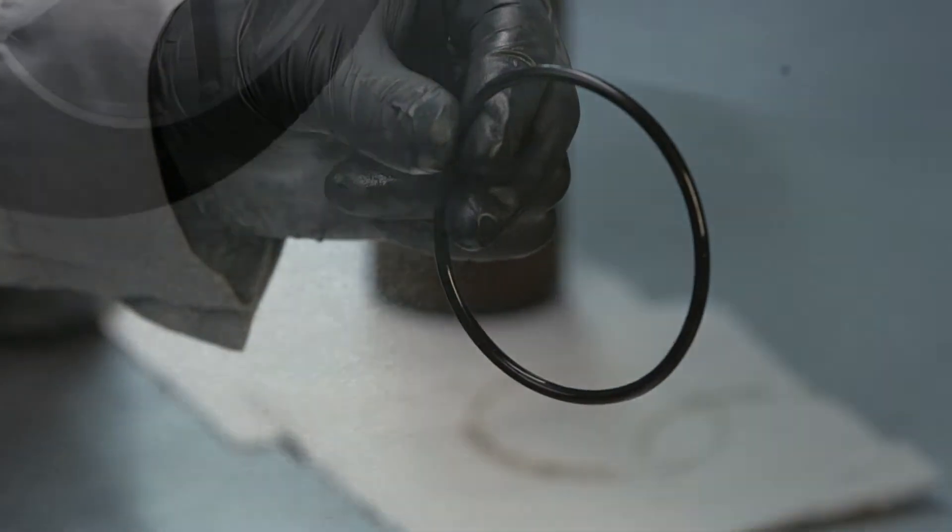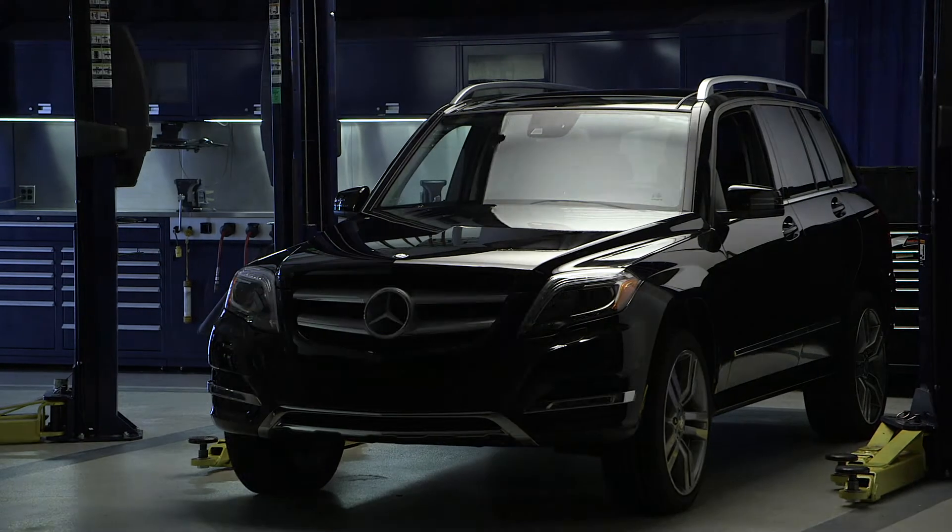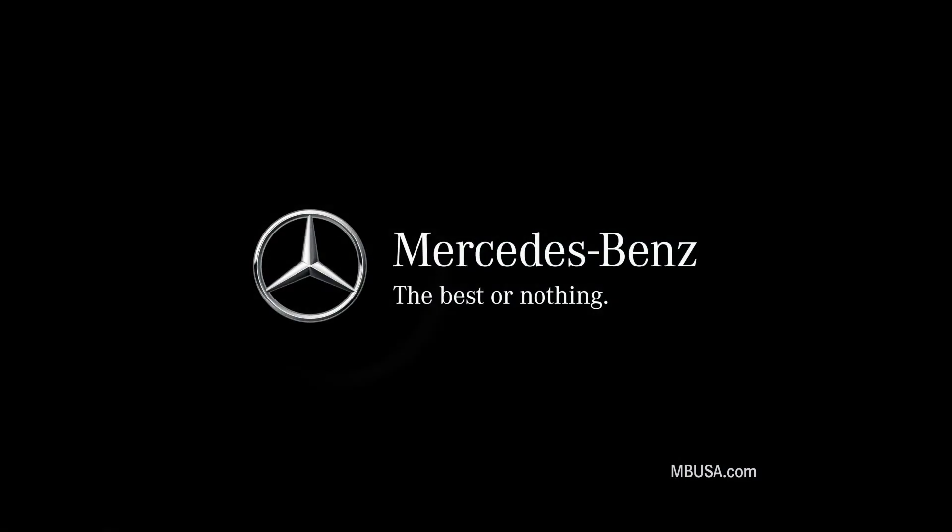It's a little thing. But as you and every one of our technicians know, at Mercedes-Benz, everything matters. Service A to Z. Mercedes-Benz — the best or nothing.